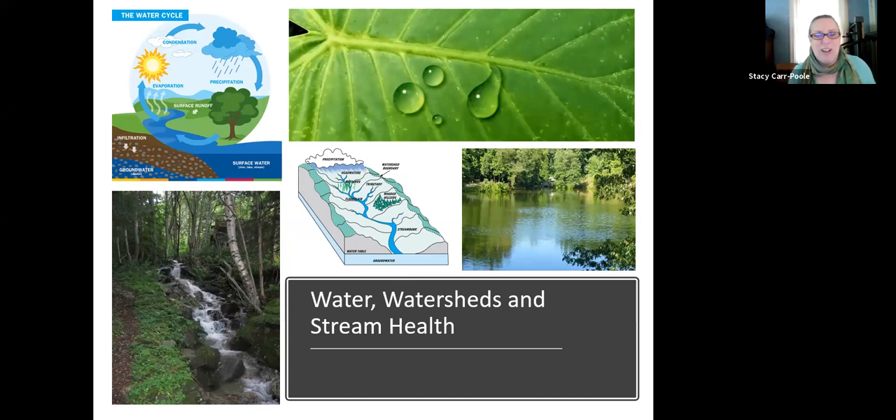Today we are going to be talking a lot about water — water, watersheds, and how that all impacts our stream health. Water is a really big topic at Bucks Audubon because we are located in the Honey Hollow Watershed. In the 1980s, Bucks County Audubon Society merged with the Honey Hollow Watershed Association, forming the Honey Hollow Environmental Education Center. People get that confused sometimes — it's all one organization, Bucks County Audubon Society, though we often refer to it as Honey Hollow because of our location.